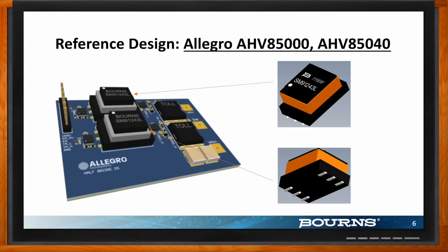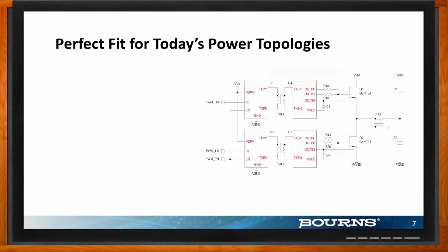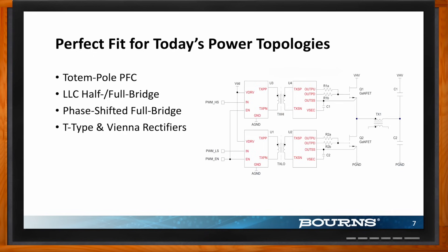Different topologies and applications often require different power semiconductors and components. Looking at a typical half-bridge application using the Allegro chipsets, the chipset transmits both the pulse-width modulated signal as well as the gate bias power through the external transformer — which is where our transformer fits in. This eliminates the need for any external gate drive auxiliary bias supply or high-side bootstrap, simplifying your design by a huge factor.